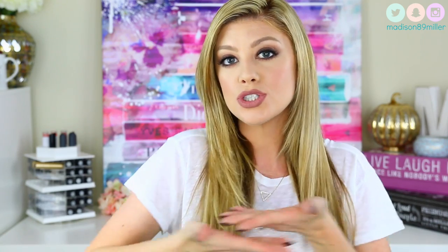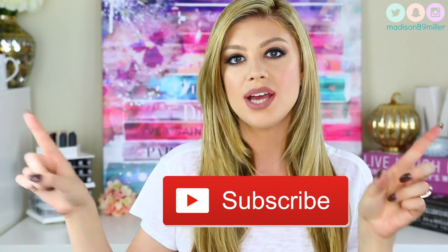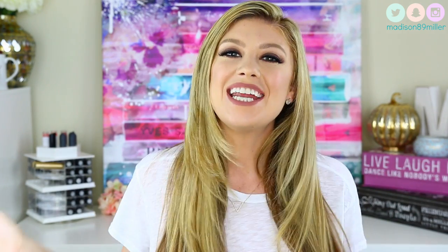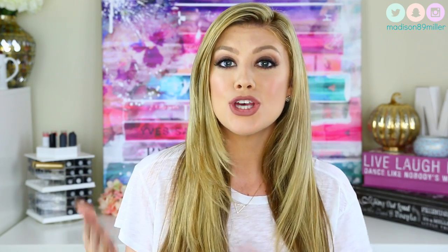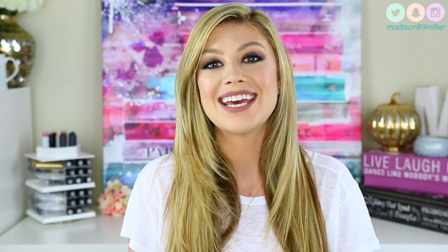Hello everyone, welcome back to my channel. If you are new, don't forget to subscribe — there'll be a little red subscribe button down below. I have about 16 different liquid lipstick brands here, and I'm going to be letting you guys know my thoughts on these. I'm going to rate each liquid lipstick brand from 1 to 5, with 5 being the best and 1 being the worst. So let's get into this really huge review.